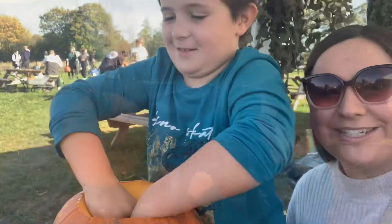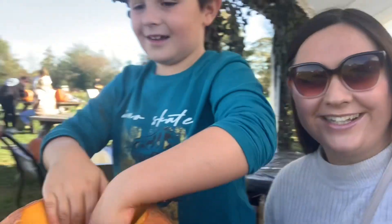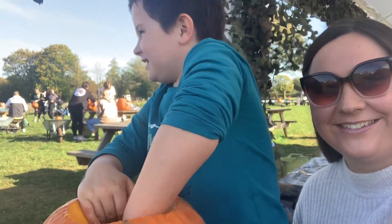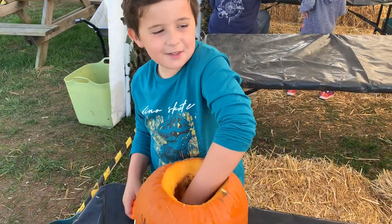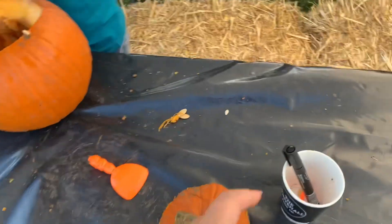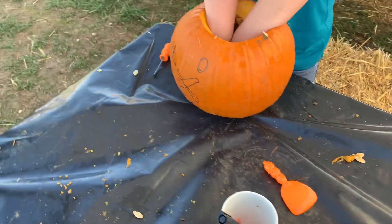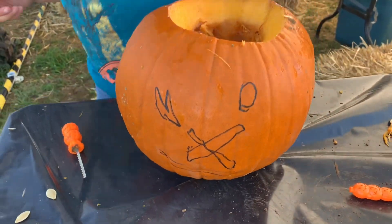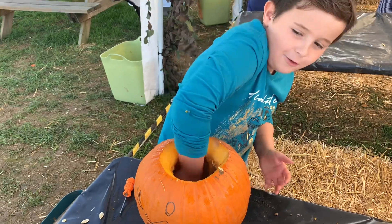Leo is doing the best job! He's taking all the insides out - it feels really weird! It's such a good job. It's good because you get this little pot - it's got all the cutters and a pen so you can do a design. This is Leo's design taking shape, and he's checking to make sure all the insides are out.